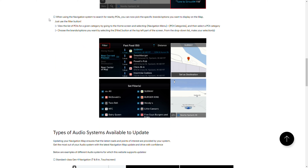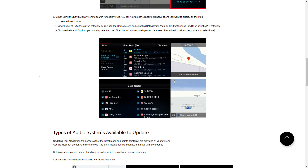When using the navigation system to search for nearby points of interest, you can now pick the specific brand or option you want displayed on the map using the filter button. You can view a list of points of interest for a given category by going to the home screen, selecting navigation menu, then points of interest categories, and selecting a category. So you could choose a brand — they show Subway, Smashburger, Chick-fil-A. I feel like I've seen this on the current version, but maybe they've made some changes so you can now filter by brand, which is kind of interesting.